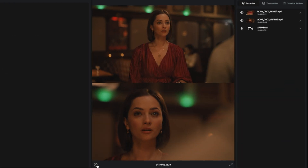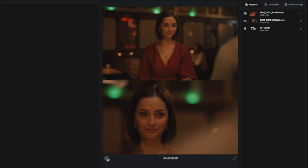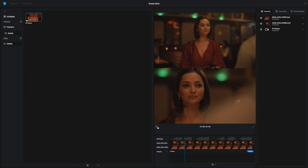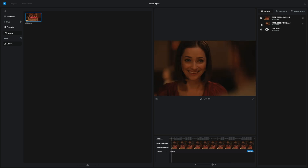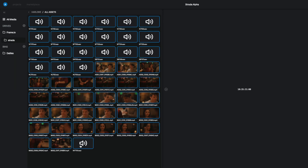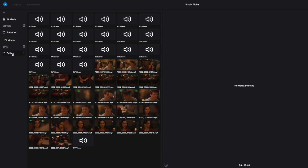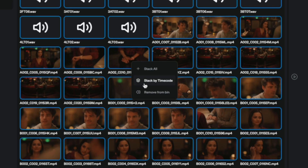Seeing both angles at once means you can watch dailies in half the time, and it's easier to keep track of takes because you don't get lost searching for alternate angles. And all of this can be 100% automatic. This is a virtual file, so we can still peel the layers apart — selecting just A-cam, or just B-cam, or mute the audio, or even remove it from the stack. We can go back to all the original clips, do a bulk action, load A-cam, B-cam, and audio into the bin, and with one click stack them using the corresponding timecode from the Ambient.